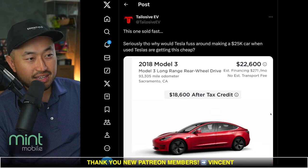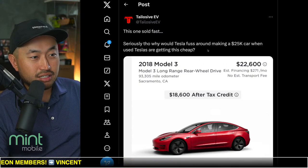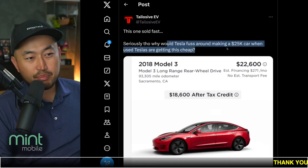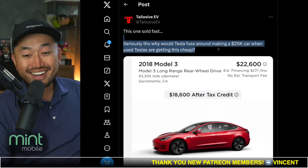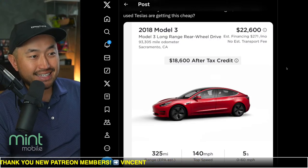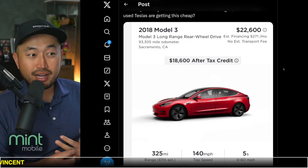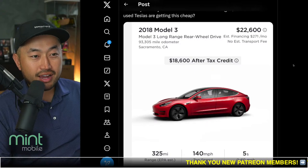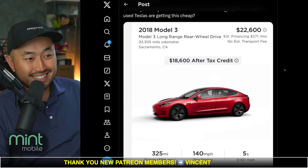Shout out to Telosiv EV — he posted this. This one sold fast. Why would Tesla fuss around making a brand new $25,000 car when used Teslas are getting this cheap? We can see here on the deal: it's a 2018 Model 3 Long Range with 93,000 miles — so under a hundred thousand miles — in the Sacramento, California area at a purchase price of $22,600.